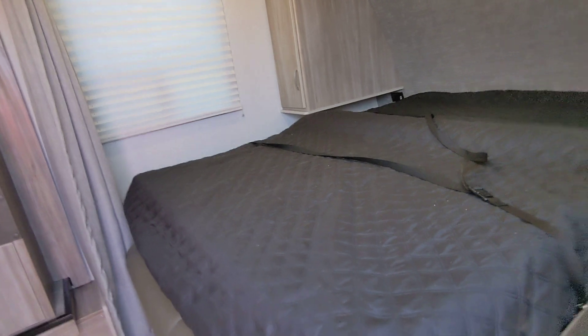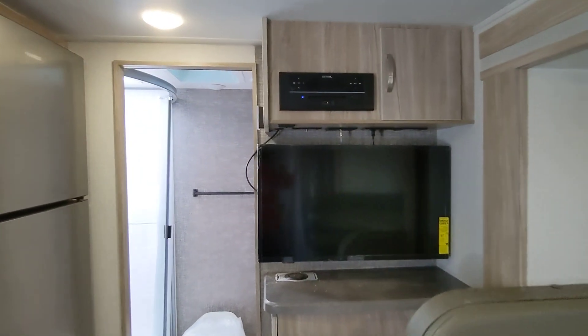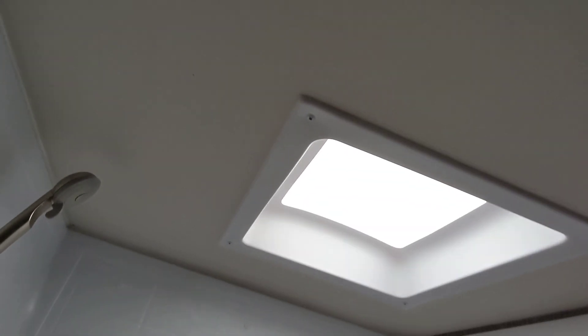Coming inside here, we have the Murphy bed in the front. Here we have the dinette on the slide. TV is included, upgraded stereo. Big rear bathroom here with a huge shower and a skylight for additional headroom.